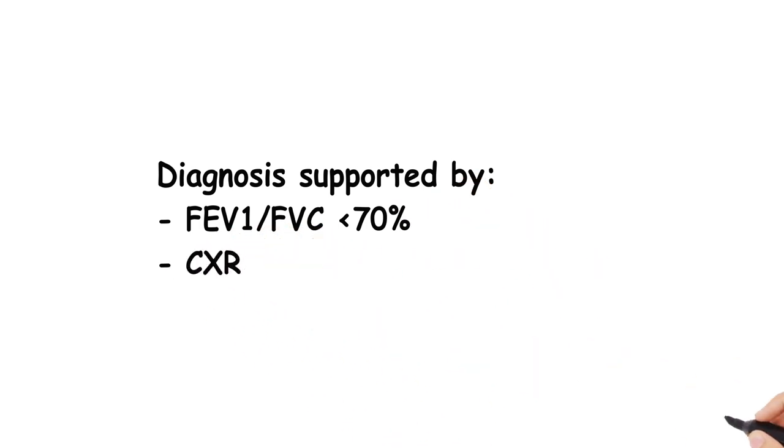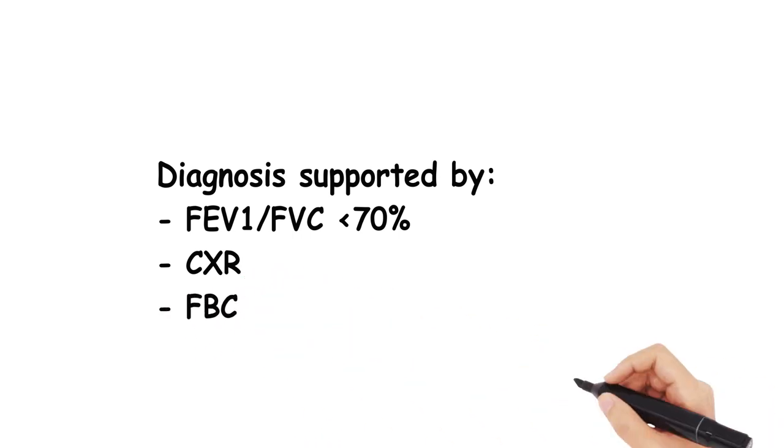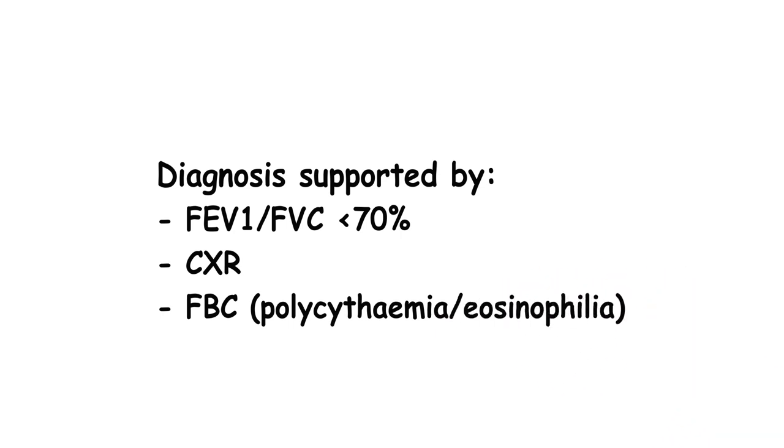Additionally, chest X-rays which show classic hyperinflation and flattened diaphragms are supportive. Blood tests, particularly the full blood count, are often done to rule out secondary polycythaemia and also to show evidence of eosinophilia, which has a role in deciding treatment, which we'll come back to.